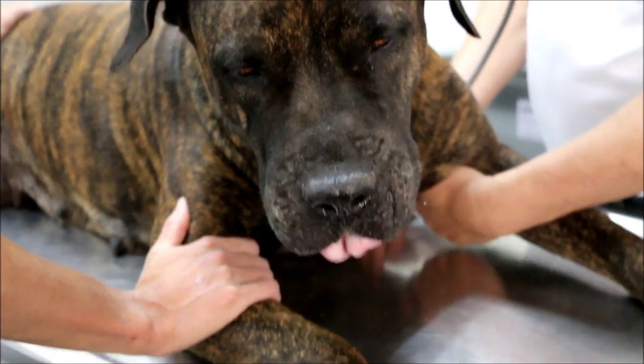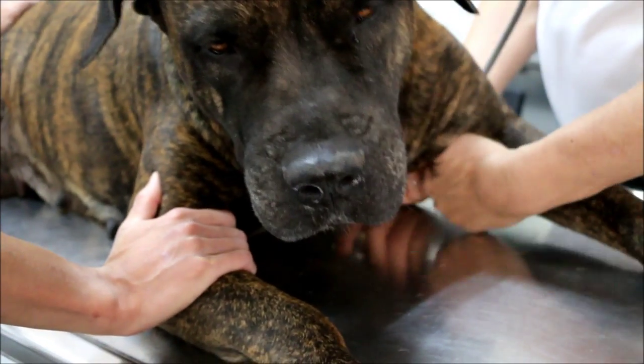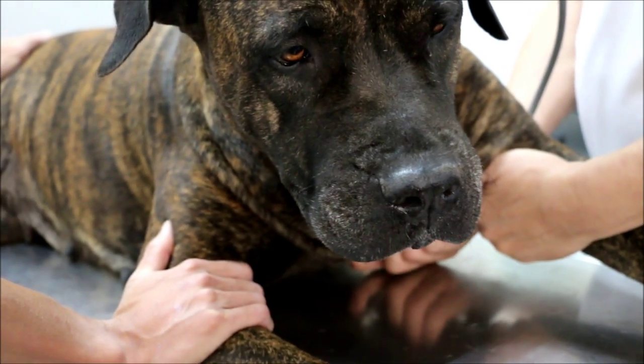We didn't use Frontline or anything like that — the tick treatment. She has done it though. Could it stop the dog from wandering around, moving around?